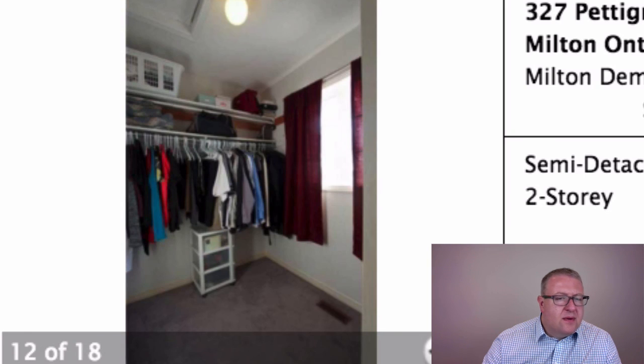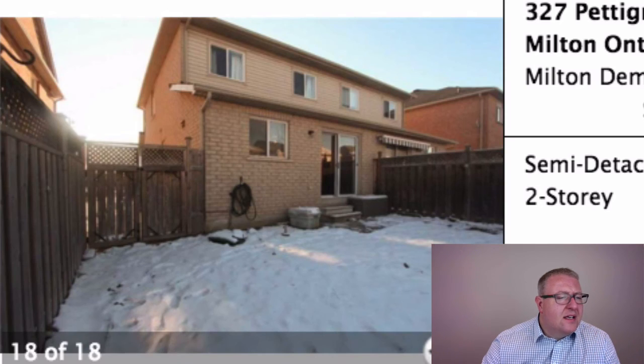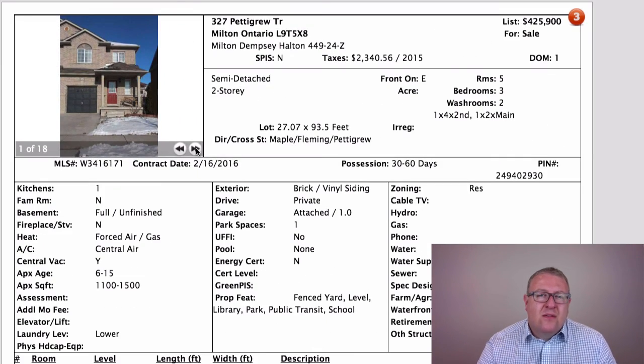Upstairs there are three bedrooms and only one bathroom, so it feels tight. But what are you going to get in Milton for this kind of price? Most townhouses now are starting at $430,000–$440,000. They're taking offers on this one on February 21st at 6 p.m.